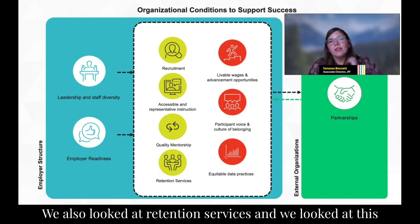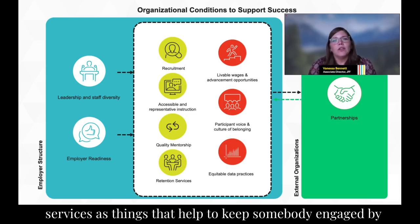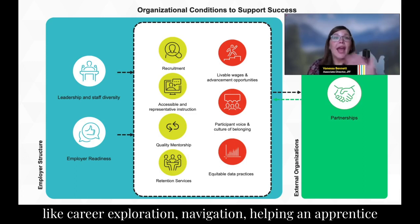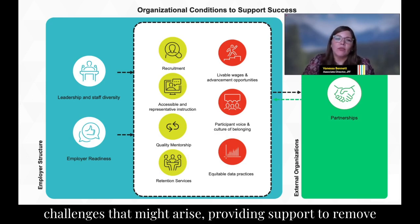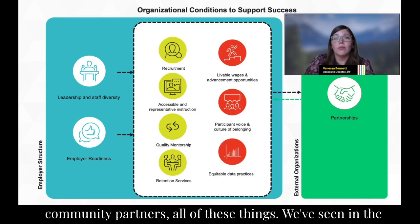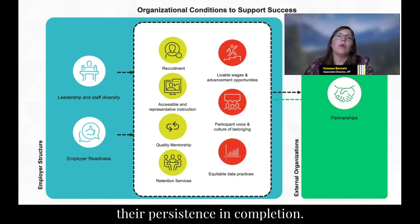We also looked at retention services beyond just supportive services like transportation and child care. We looked at retention as things that help keep someone engaged by helping them understand the value of apprenticeship in reaching their long-term goals — things like career exploration, navigation, helping an apprentice understand workplace culture and navigate challenges, providing support to remove financial barriers, and helping build social capital by facilitating introductions to other apprentices, employers, and community partners. These have been really effective at enhancing an apprentice's overall experience and supporting their persistence and completion.